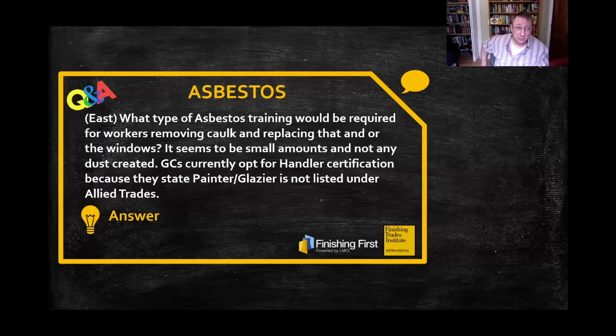So it's really important that your employer is giving you the correct training to handle either assumed asbestos material, or confirmed asbestos material in accordance with local, state, and federal regulations. So that's a really good question.